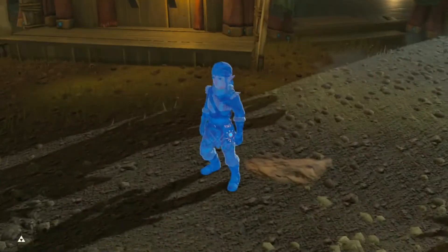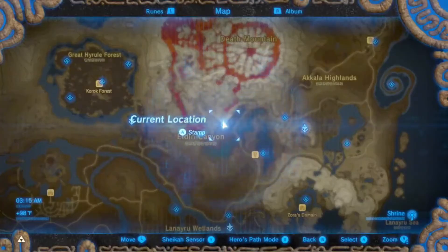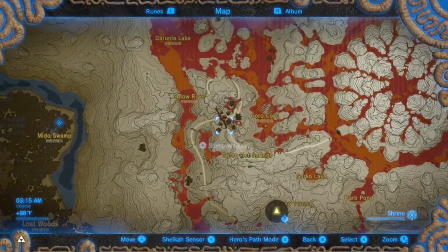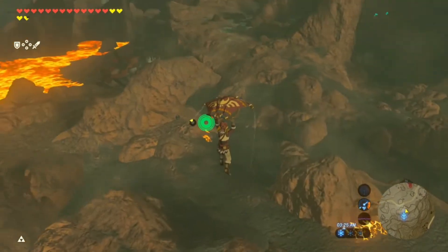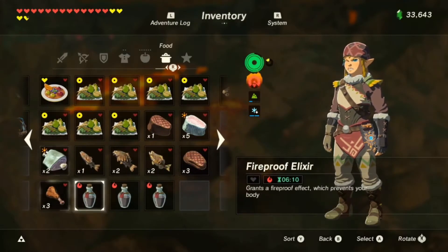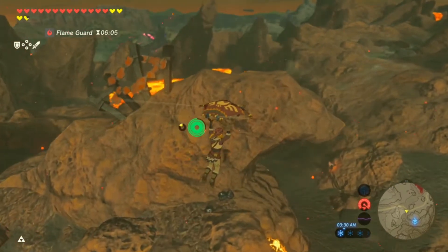Then we're going to travel to the Eldin Tower here, and then all we're going to do is follow this road here all the way up until we get to Goron City. We're going to have to use our elixirs along the way. We have three of them that we purchased, and each one's six minutes, so that should be more than enough time for us to make it up. I'll go ahead and fast forward this part until we get to the city.